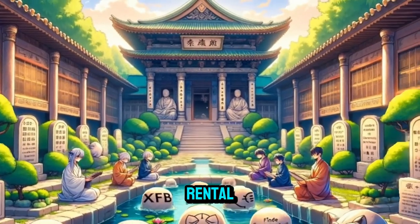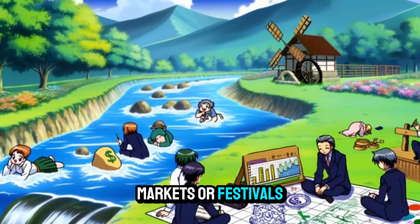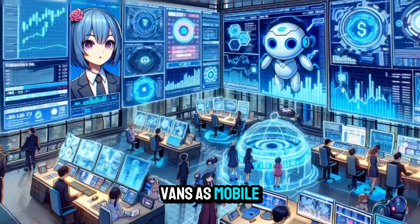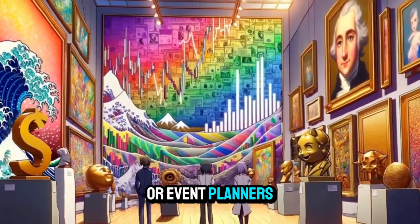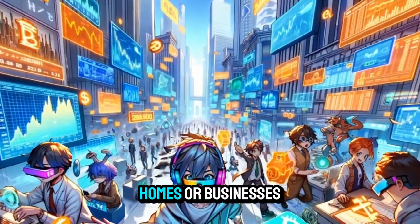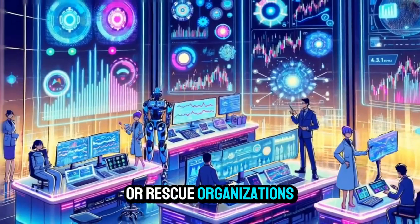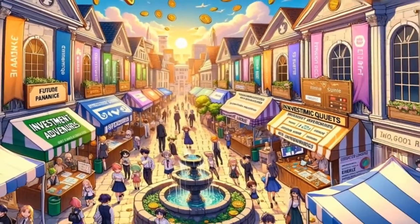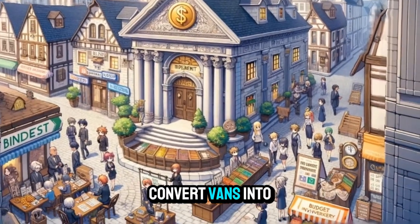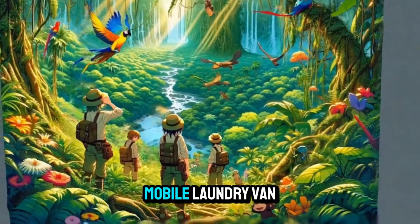Mobile Retail Van Rental: convert vans into mobile retail shops for selling products at events, markets, or festivals. Mobile Catering Van Rental: offer vans as mobile catering kitchens for food vendors or event planners. Mobile Dog Grooming Van Rental: provide vans equipped for grooming pets at clients' homes or businesses. Mobile Pet Adoption Van Rental: rent out vans for animal shelters or rescue organizations to showcase adoptable pets. Mobile Library Van Rental: convert vans into mobile libraries for bookmobile services or community outreach programs. Mobile DJ Van Rental: offer vans as mobile DJ booths for events, parties, or weddings. Mobile Laundry Van Rental: provide vans equipped for offering laundry pickup and delivery services.